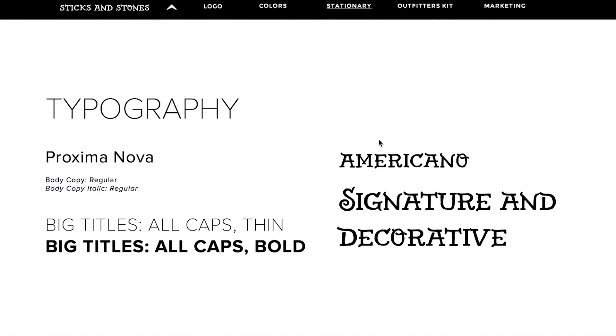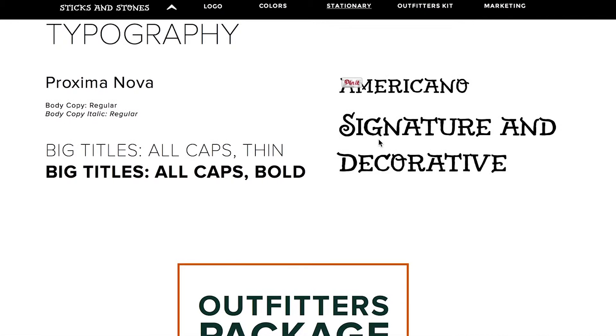When looking at our typography, the font Americano appears only as our signature and as a decorative text. Anything else will be in varying weights in Proxima Nova.